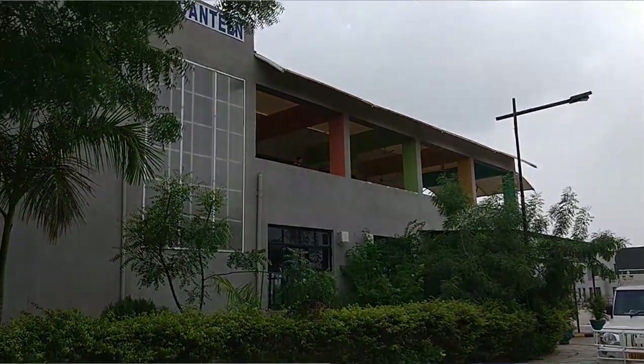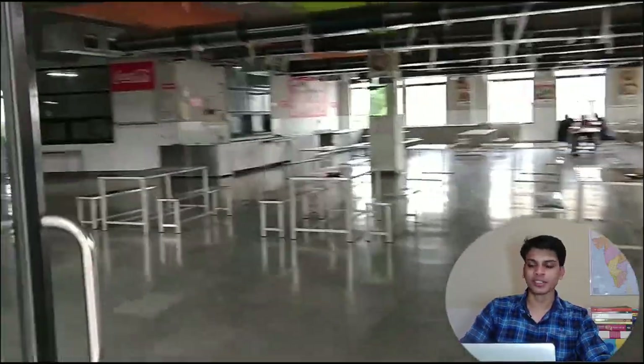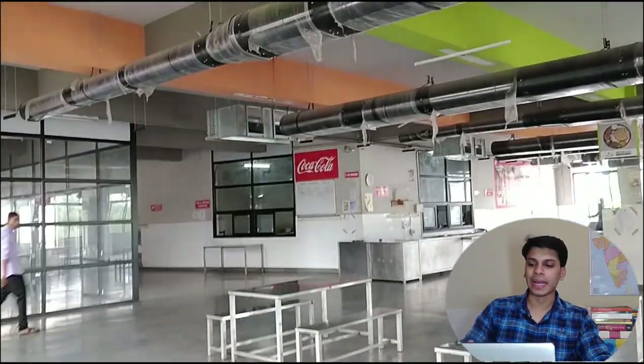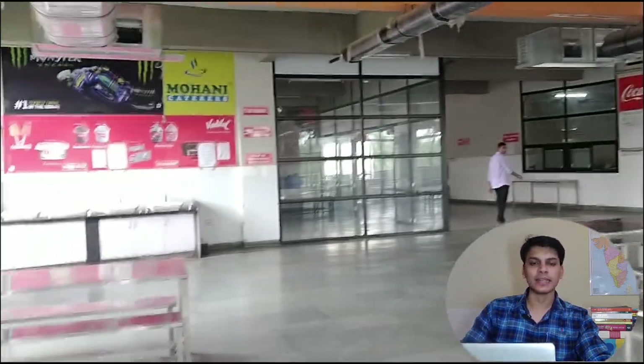Moving a little further, the mess is coming up. This is how the mess looks from inside. In 2020, it was fully air-conditioned — earlier it was not air-conditioned. For details like timing and descriptions, you will find every piece of information in the linked article, so you can read from there.